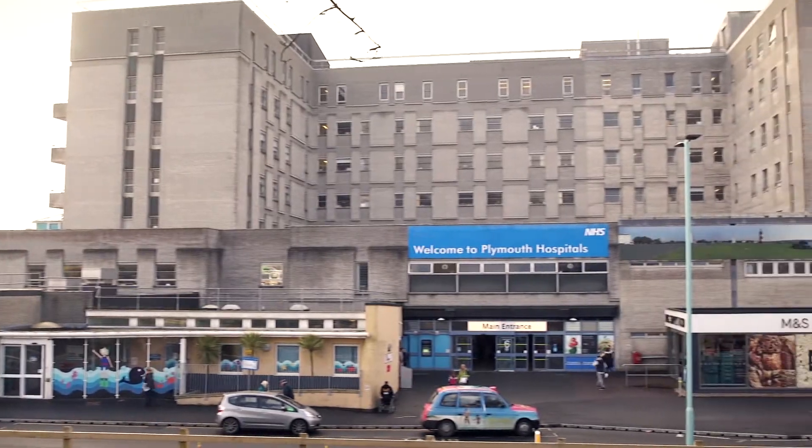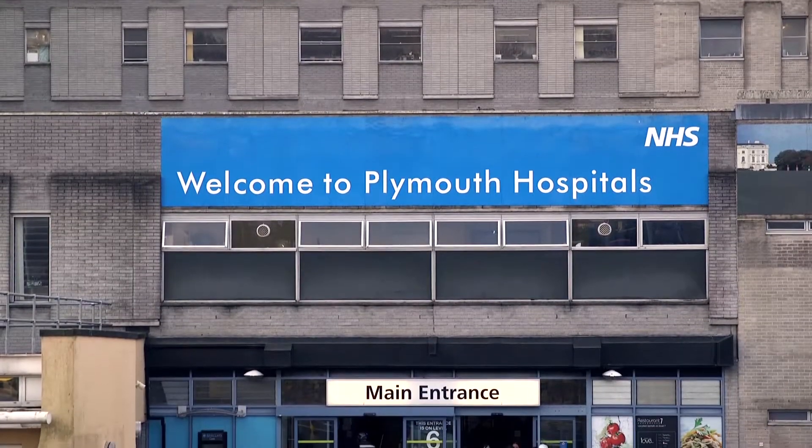Plymouth Hospital's NHS Trust employs six and a half thousand staff and provides services to 450,000 people in Plymouth and the surrounding area.